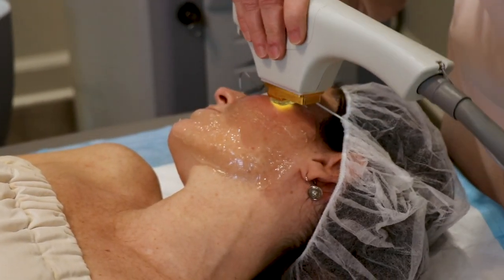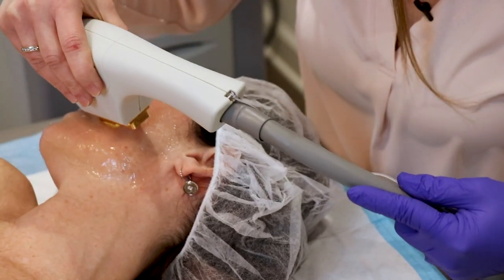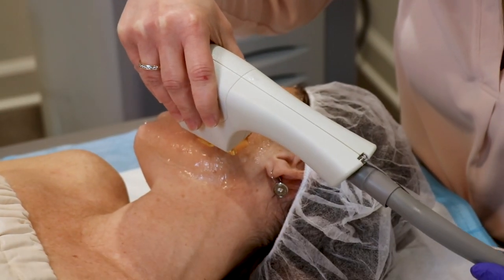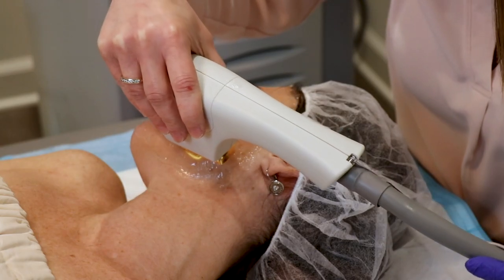During the procedure, you will feel some heat and some light snapping on the skin. It is non-ablative, meaning it's non-invasive, so there is very little to no downtime. There will be some redness immediately after the procedure, and some individuals will have some redness and swelling that generally resolves within one to two days.